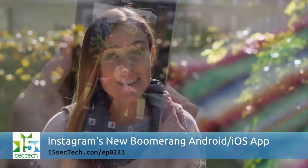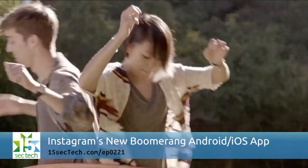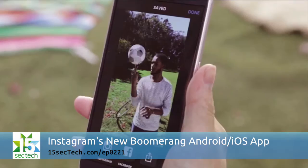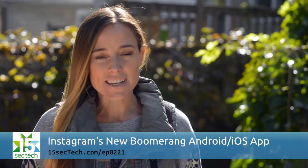Instagram has created yet another stand-alone app. This one is called Boomerang, available for iOS and Android devices. What you do within the app is shoot five photos that loop in one-second increments, forwards and backwards, to make a five-second video.